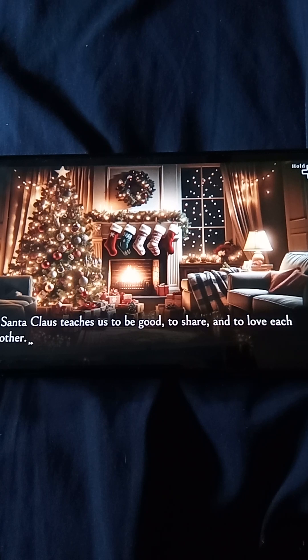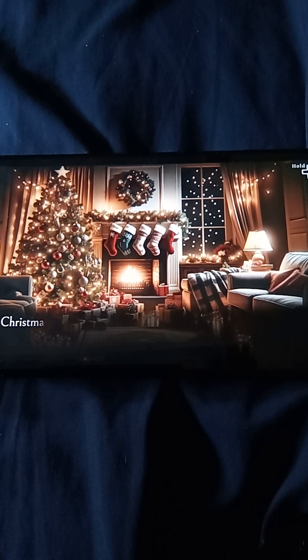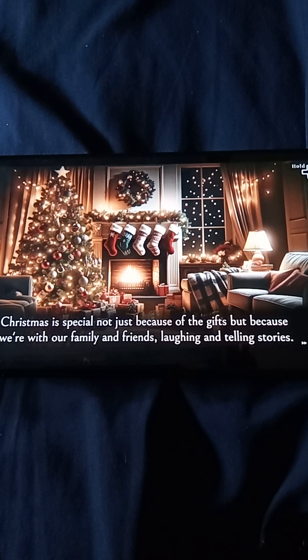Santa Claus teaches us to be good, to share, and to love each other. Christmas is special — not just because of the gifts, but because we're with our family and friends, laughing and telling stories.